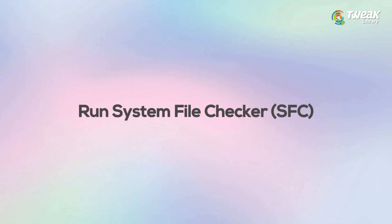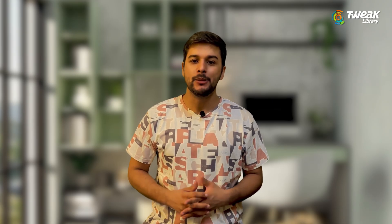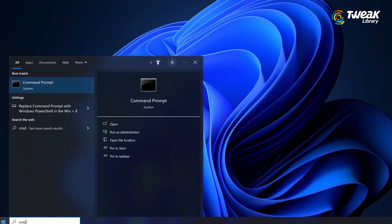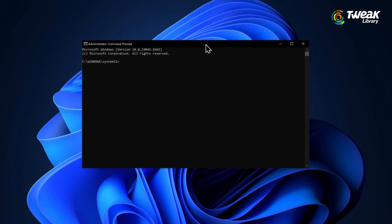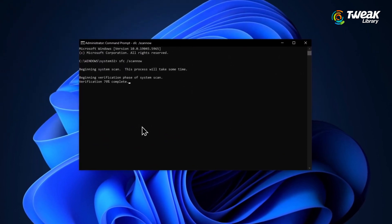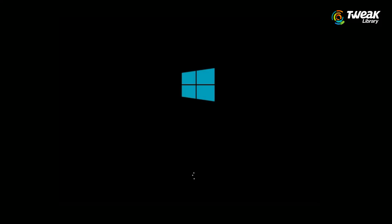Fix number 7: Run System File Checker (SFC). This will scan your system for any corrupt or missing files that may be causing update issues. Click start, type cmd in the search bar, then right-click on command prompt and choose run as administrator. In the command window that opens, type this command, then press enter. This process will take a few minutes to complete, so wait until it finishes. After it's done, close the window, restart your PC, and check for updates once more.